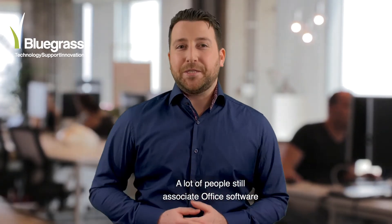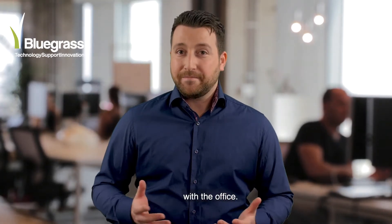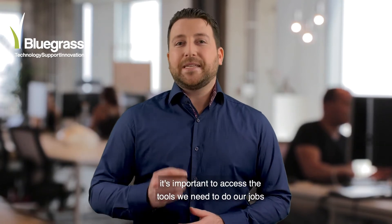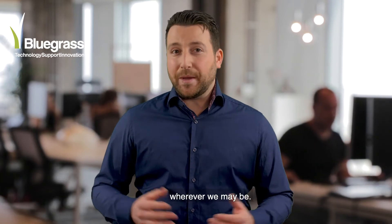A lot of people still associate office software with the office. But with more of us working remotely, it's important to access the tools we need to do our jobs, wherever we may be.